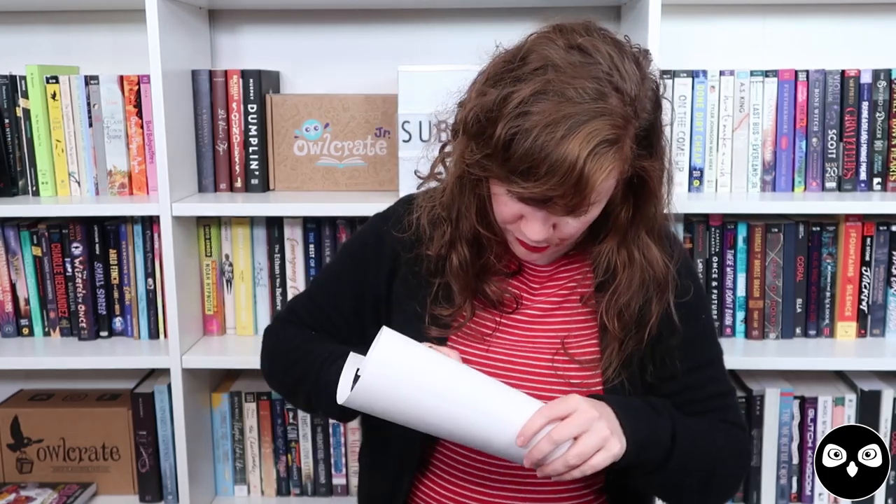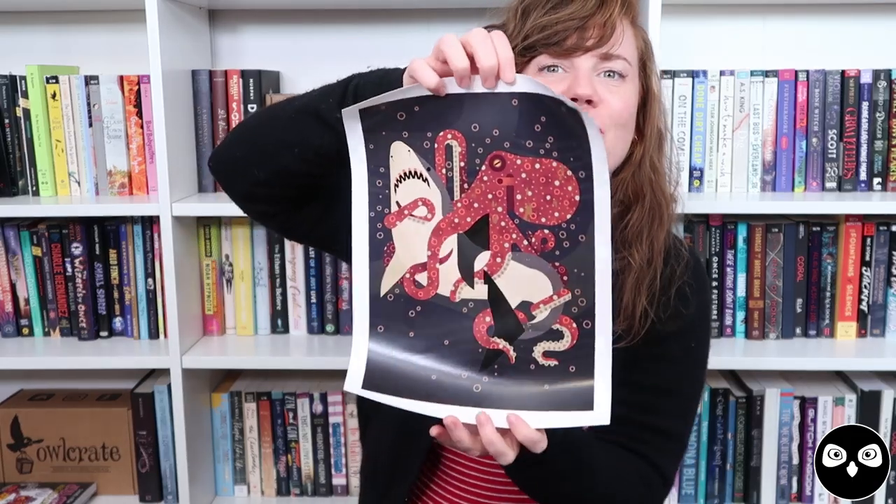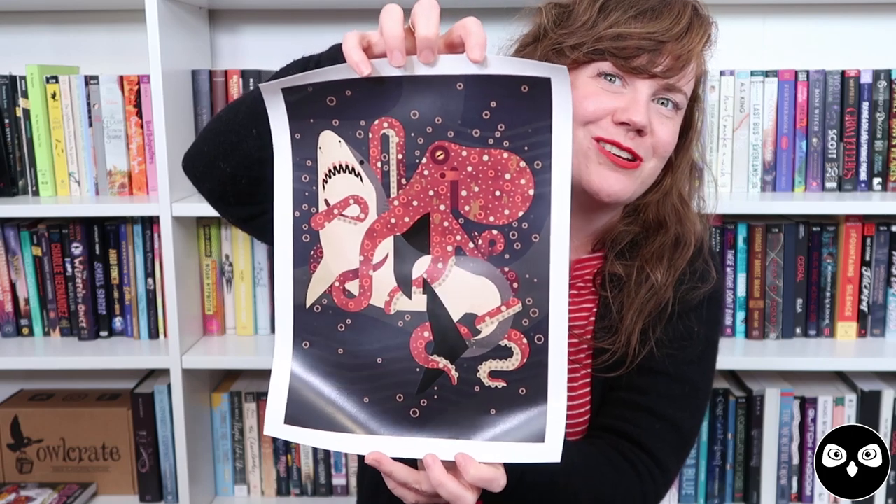The next item is something that I am so, so just honored that we were able to include, and that is this beautiful poster in an Owlcrate tube, which I just find very satisfying. I've seen lots of people turning these into like telescopes or kaleidoscopes or all kinds of things, so I always encourage recycling packaging whenever possible. Inside we included this gorgeous poster, illustrated by Owen Davey, who is truly one of my favorite illustrators.